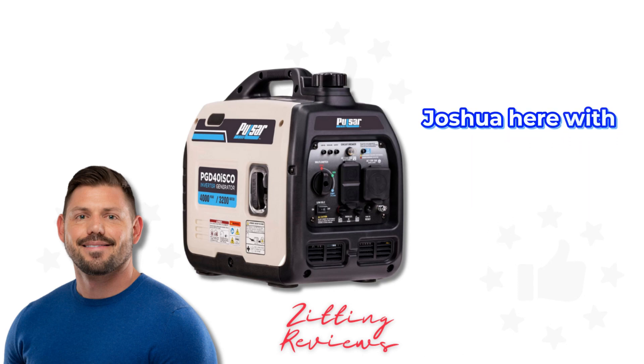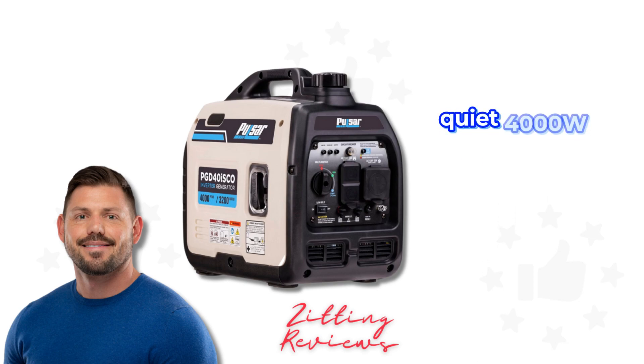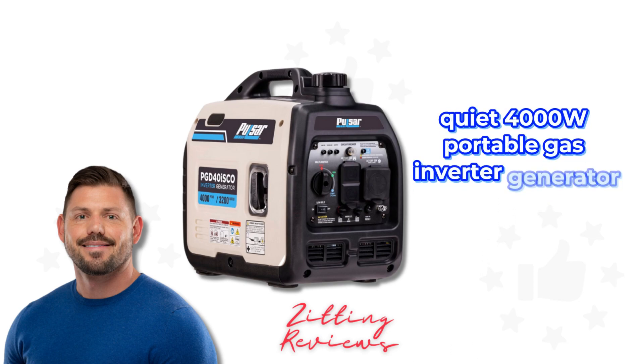Hey everyone, Joshua here with my Honest Product Features Reviewed. Let's look at the Pulsar PGD-40ISGO Ultralight Quiet 4000W Portable Gas Inverter Generator.